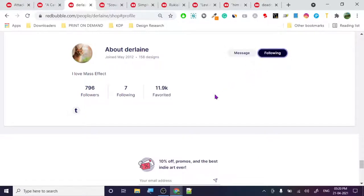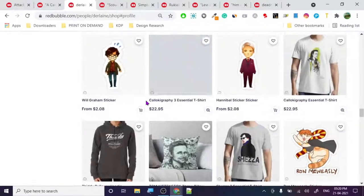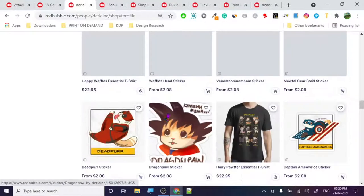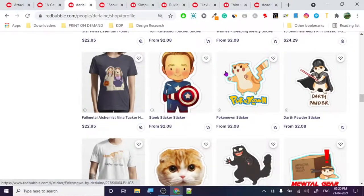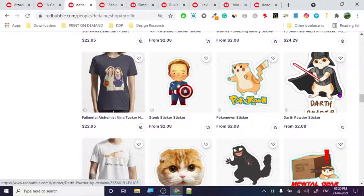This individual joined in May 2012 - just follow them, I'm following. I'm pretty sure this individual is making some sales. Tom Kittenson - this is basically a face-based design, so they're using someone else's face. Let's check out other ones too. It's a kitten like Captain America - I'm pretty sure this will be a problem.